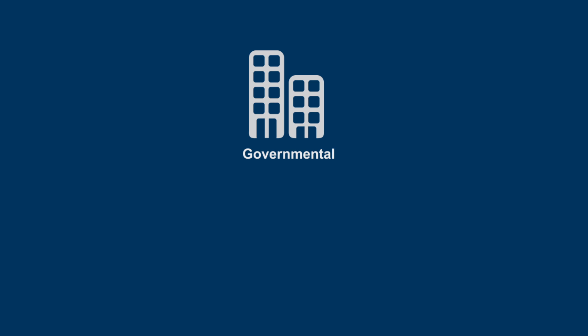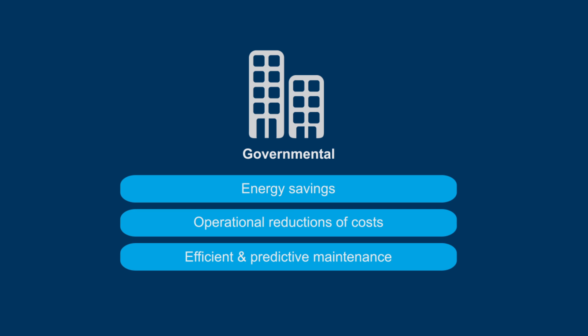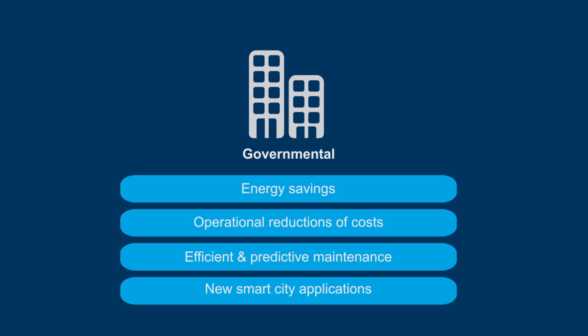Governmental entities can leverage this application to achieve energy savings, operational reduction of costs, efficient and predictive maintenance, and the utilization of new smart city applications.